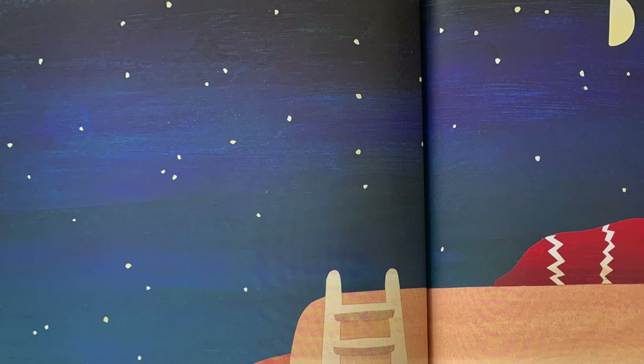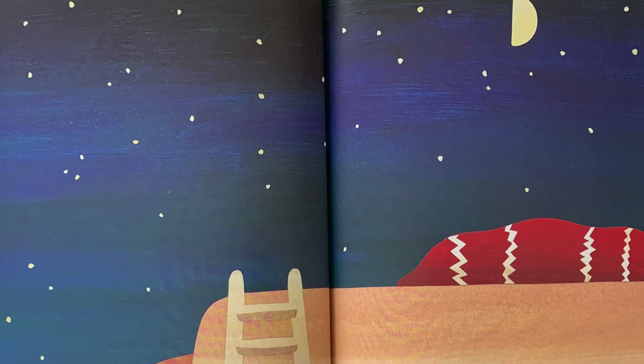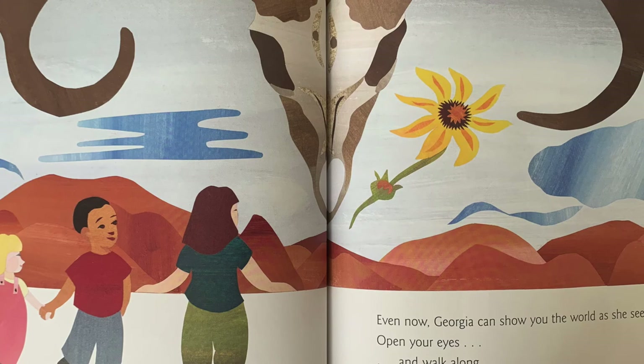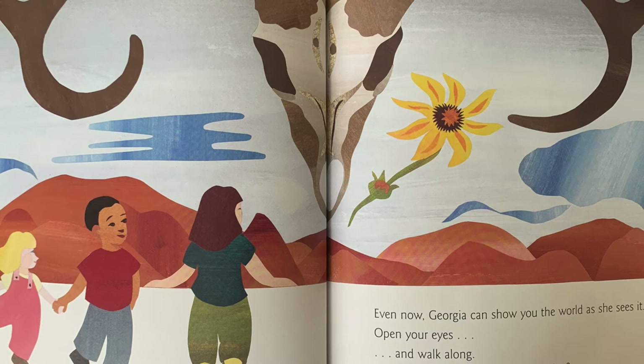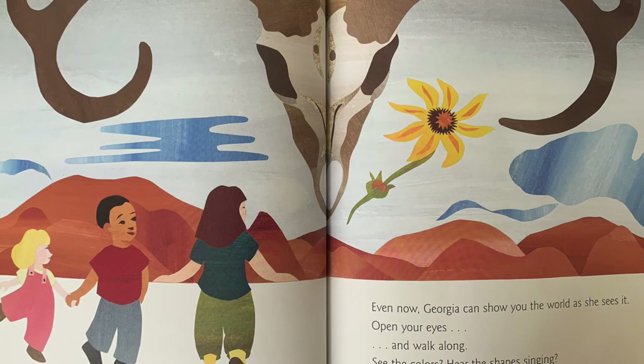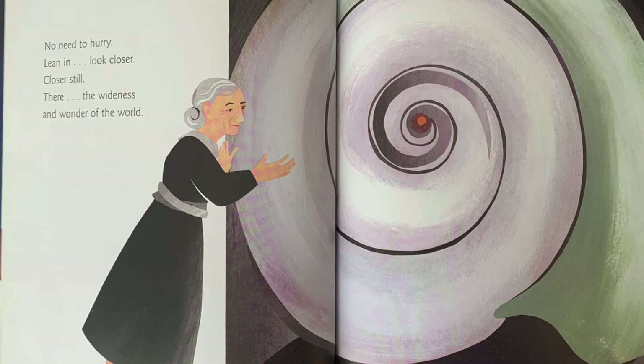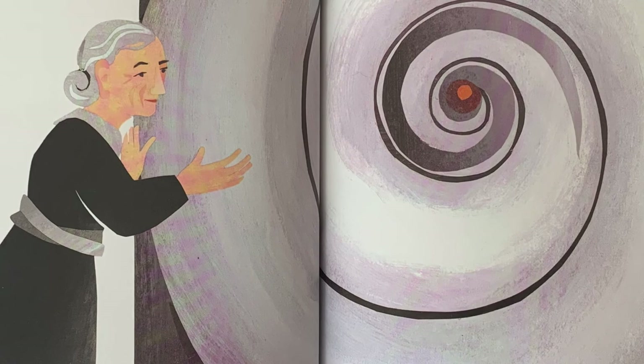Sometimes, she climbs a ladder to her roof. The moon rises above. Beneath a giant canvas of inky night and silvery stars, Georgia dreams. Even now, Georgia can show you the world as she sees it. Open your eyes and walk along. See the colors? Hear the shapes singing? No need to hurry. Lean in. Look closer. Closer still. There — in the wideness and wonder of the world.